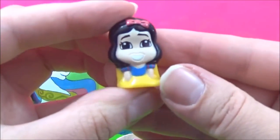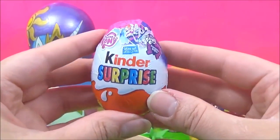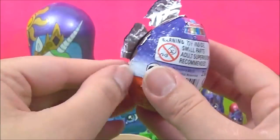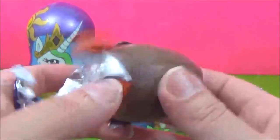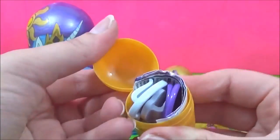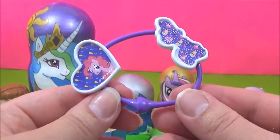We have a Snow White Wickies! Adorable! And we have a My Little Pony Kinder Egg! Let's see which My Little Pony figure we got! It looks like a Bracelet! Awesome!